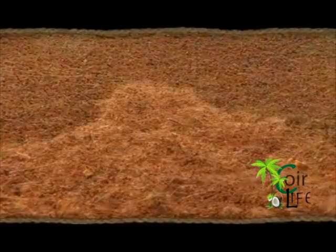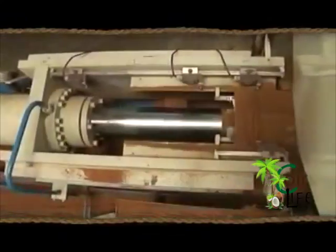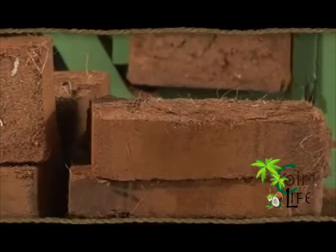The pith from the husk released during extraction of the fiber is another value-added product for a growing and potting medium. Coir pith is lignocellulosic in nature, brown colored, weightless, corky dust. It is processed and produced as compact blocks and grow bags that can be conveniently packed in different shapes.